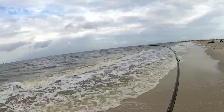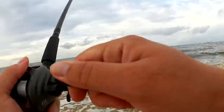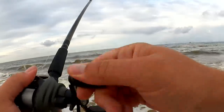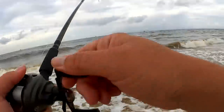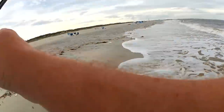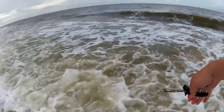Fish. All right, got one. We'll see what I got. Hopefully it's not another catfish. It's another catfish. There we go.